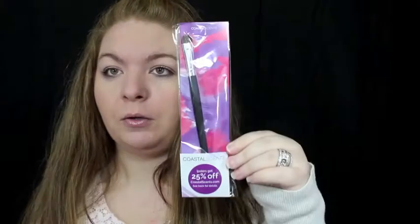It looks like this is something that wouldn't fit into the bag, so you will get a medium shadow brush. This is a medium shadow brush.